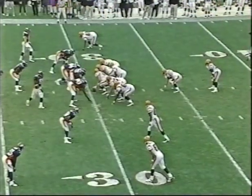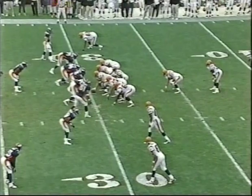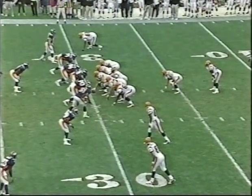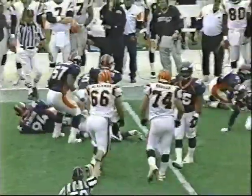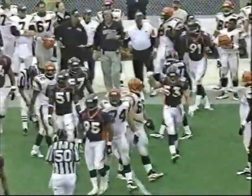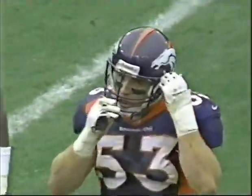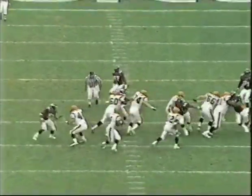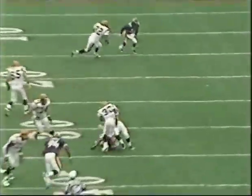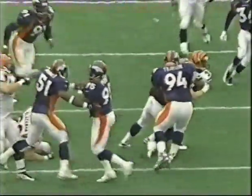Denver up 21-17. Cincinnati at the Broncos' 30-yard line, second down. Here's the screen to Carter — good credit for the Broncos. Bill Romanowski, Charlie, was all over that screen pass. That's the veteran leadership somebody like Romanowski brings in a pressure situation — that is what stops this thing, because it's very well set up. A loss of three, third down and 13.